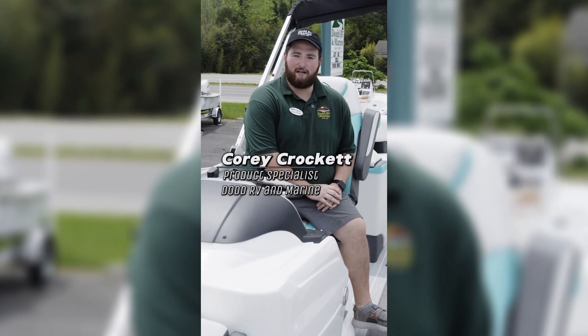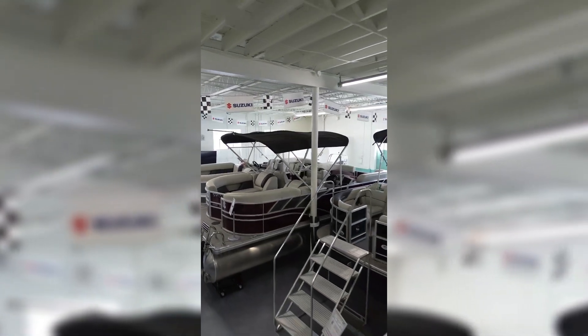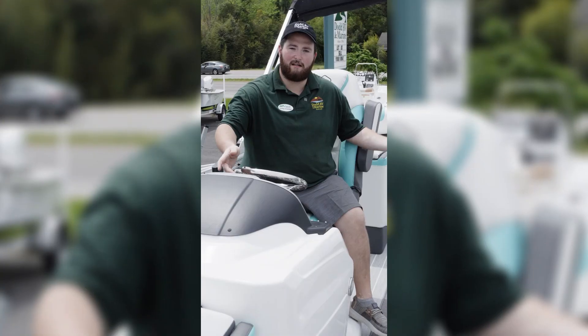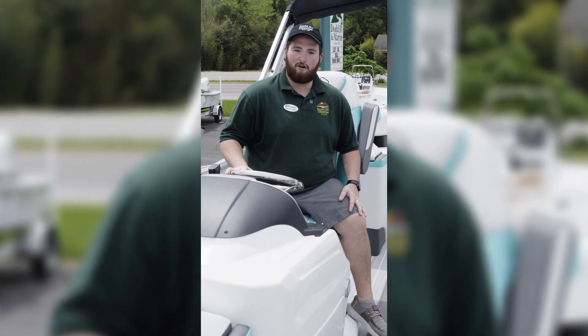Hey guys, Cory Crockett with Dot RV & Marine here. Open house this Thursday, Friday, and Saturday — a good chance for you all to come see some of the great products we carry. Case in point, this 2023 South Bay 525 RS.